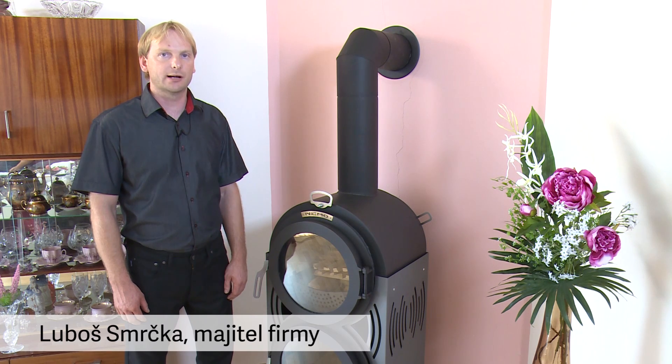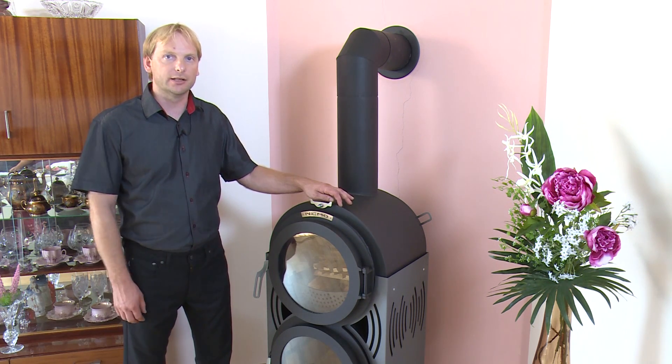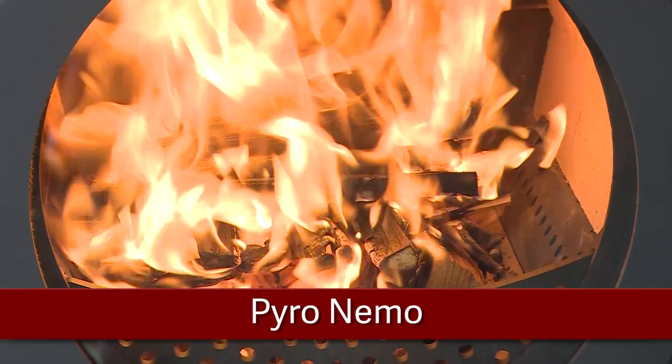One of our products is the Pyrolytic Stove Nemo, which is interesting not just for its unmissable design, but for its sophisticated technology of burning in two combustion chambers.